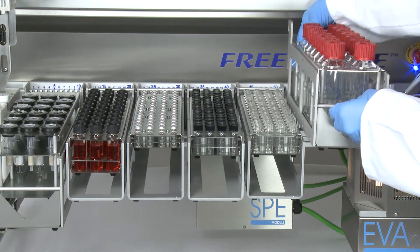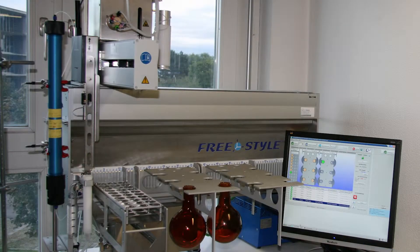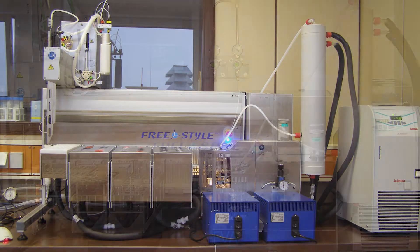Modular, flexible, unique. All over the world, more and more food analysis labs choose to work with Freestyle.